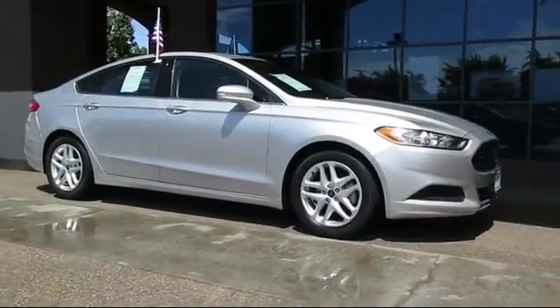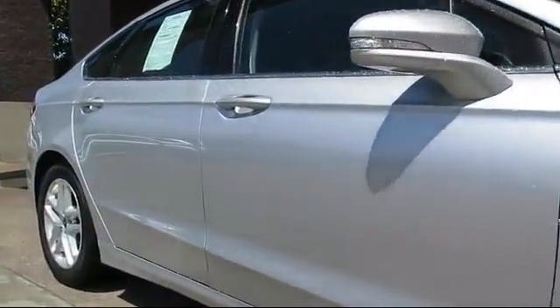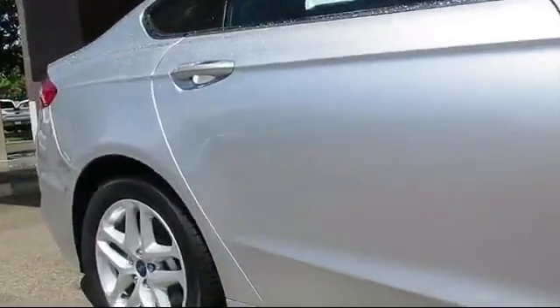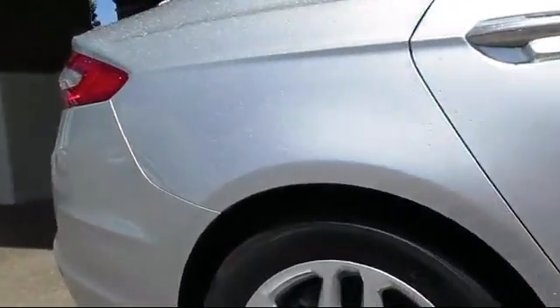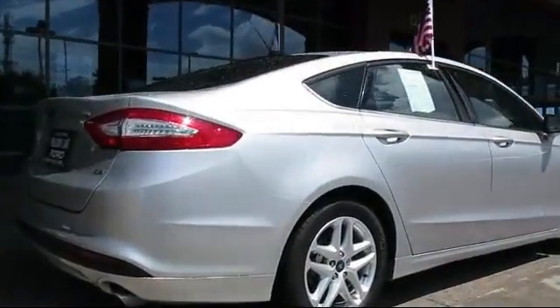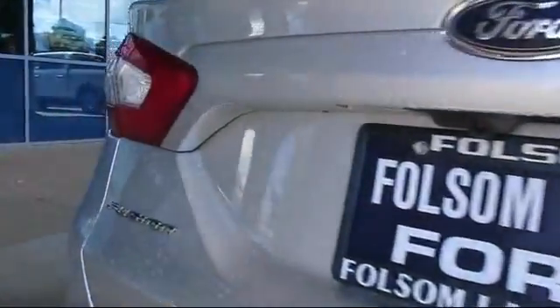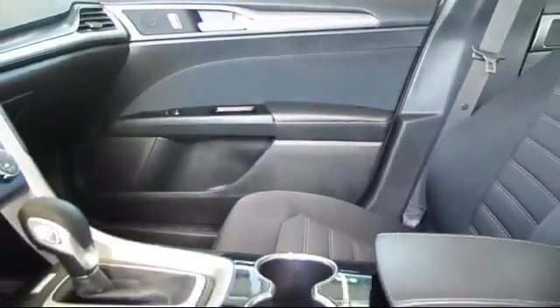It comes equipped with keyless entry, steering wheel controls, alloy wheels, a backup camera, dual power seats, Sirius satellite radio, air conditioning, traction control, power windows, and a CD player, and has less than 35,000 miles on the odometer.